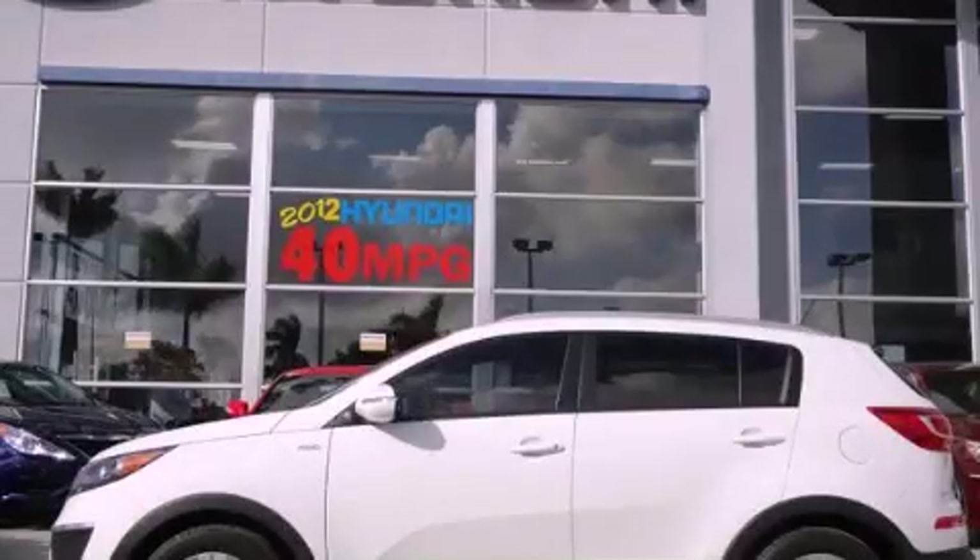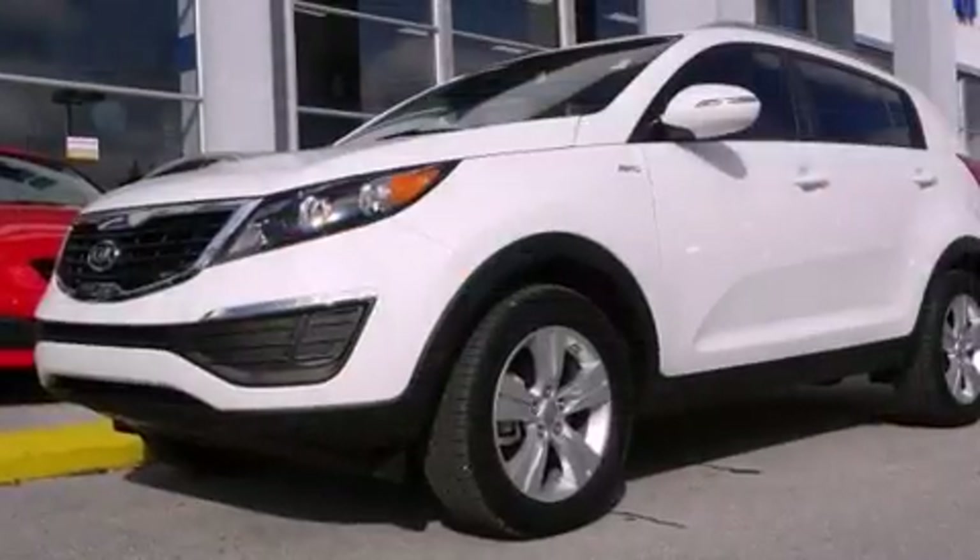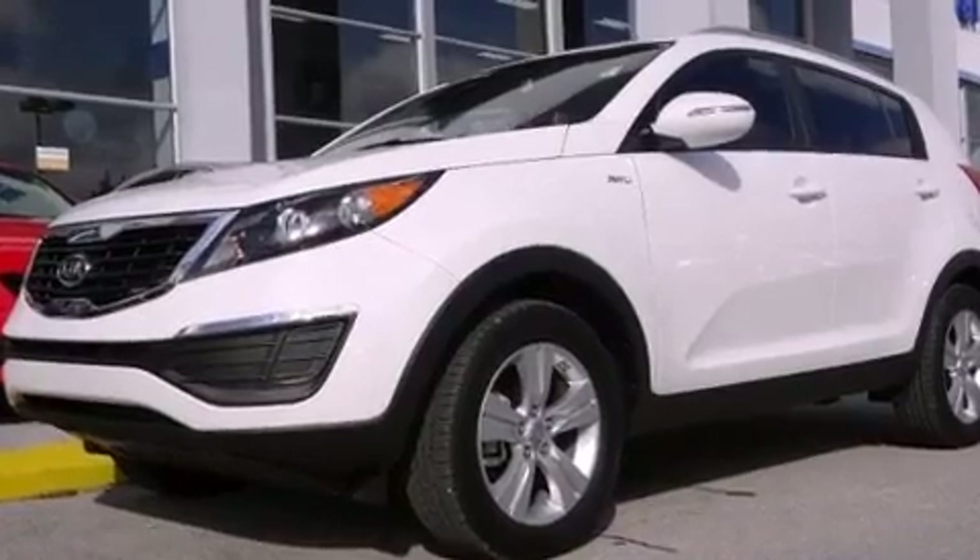This is a 2011 Kia Sportage — functional utility for a modern lifestyle. It has a four-cylinder engine and an automatic transmission.